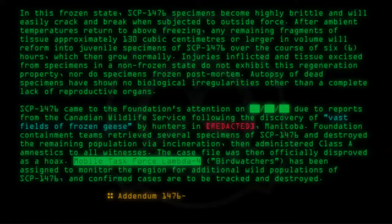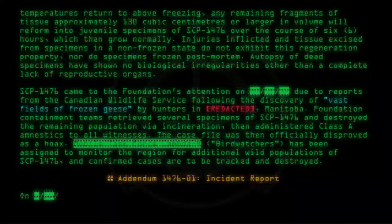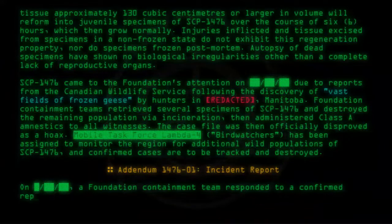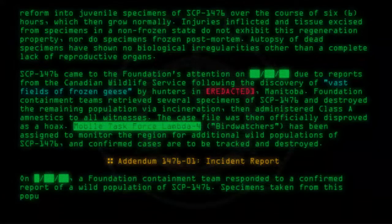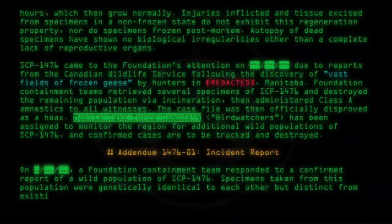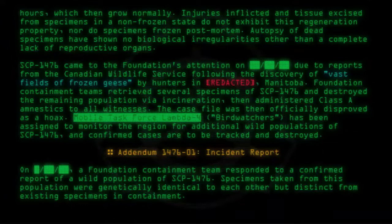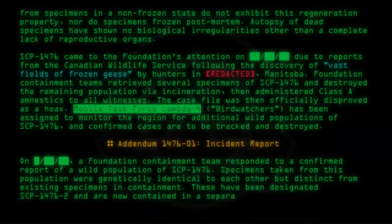Addendum 1476-01 Incident Report: A Foundation containment team responded to a confirmed report of a wild population of SCP-1476. Specimens taken from this population were genetically identical to each other but distinct from existing specimens in containment. These have been designated SCP-1476-2 and are now contained in a separate aviary at site.